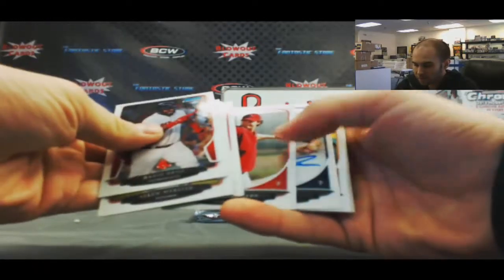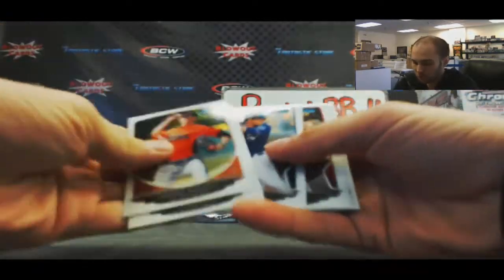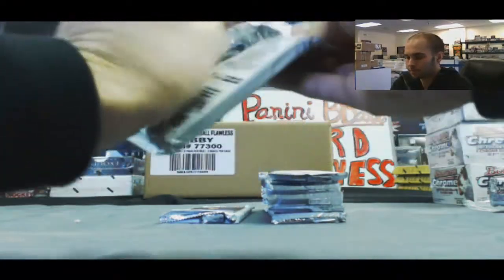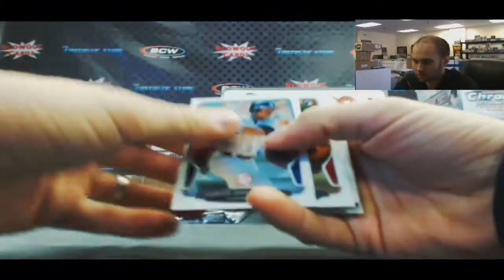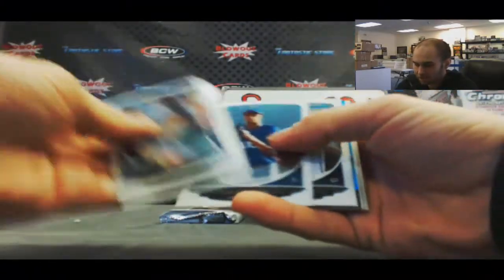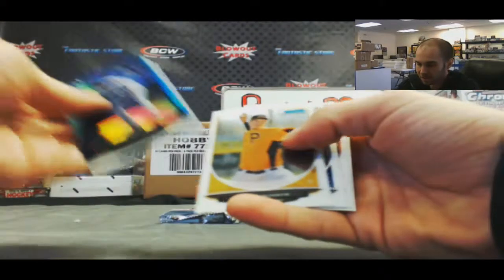Jorge Polanco, and our first autograph is Jimmy Nelson — Jimmy Nelson base auto. Parker Bridwell, Michael Waka rookie, nice. David Ortiz Sapphire, Tyler Glasnow.